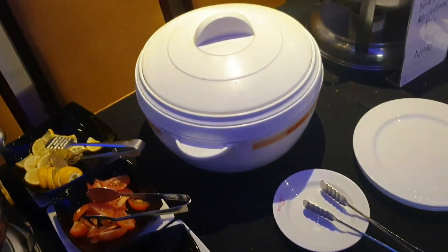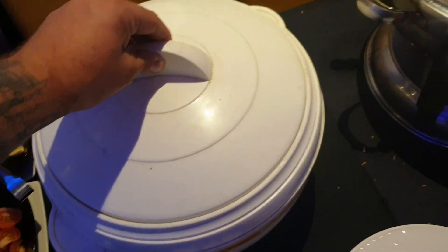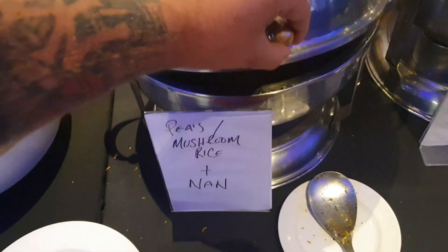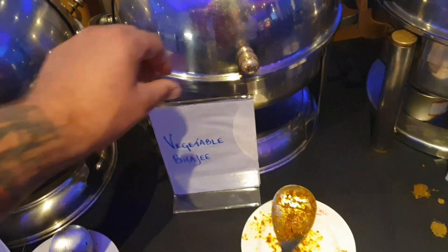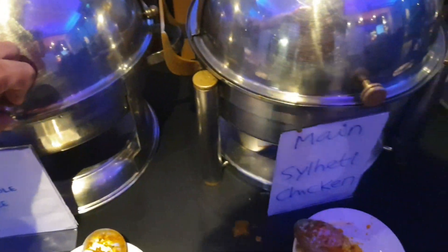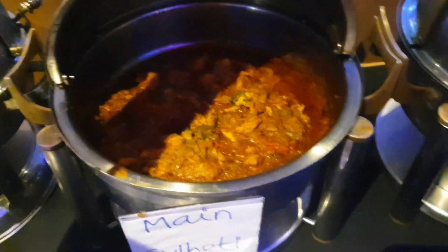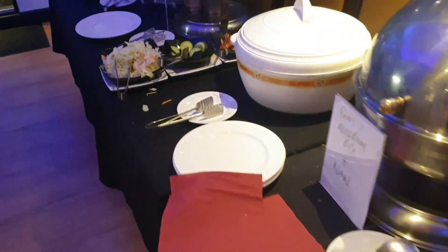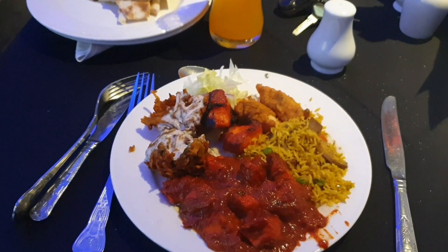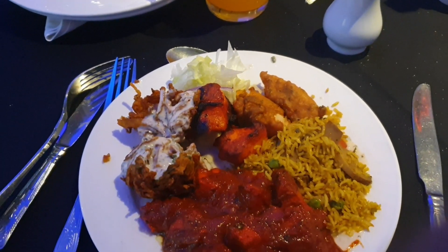Some salads, you've got your naan breads in here. You've got your rice, mushroom rice — that looks nice. Vegetable bhaji. You've got a lamb, chicken tikka. Now I'm going for a chicken tikka masala with some rice, chicken pakoras, chicken tikka and some more onion bhaji.